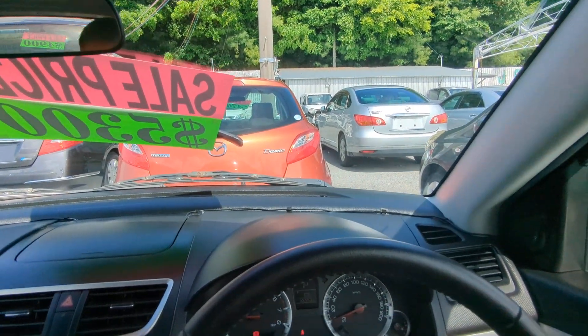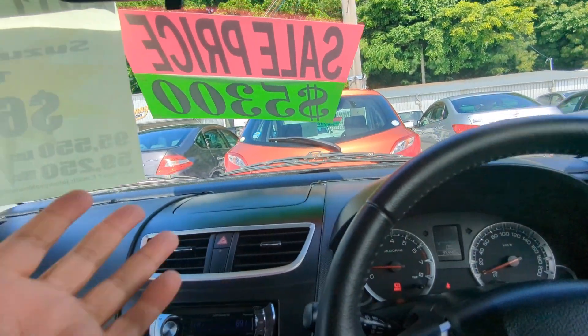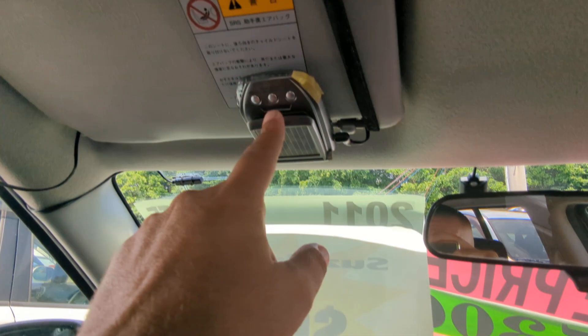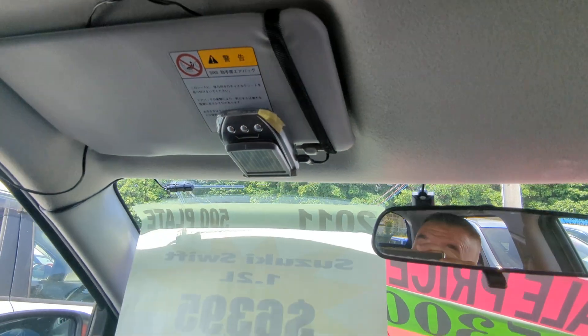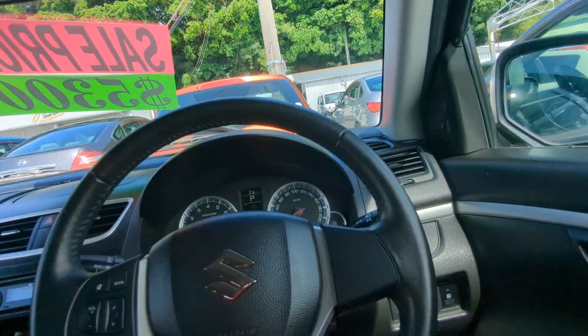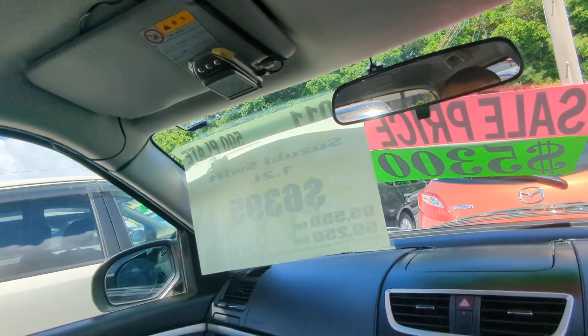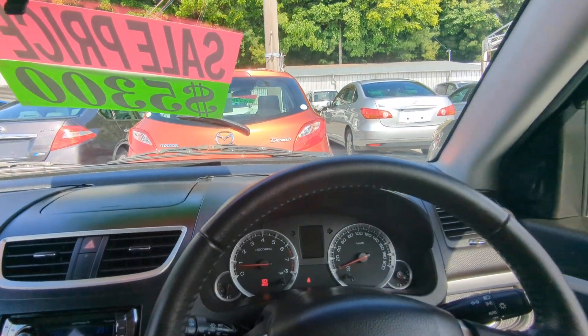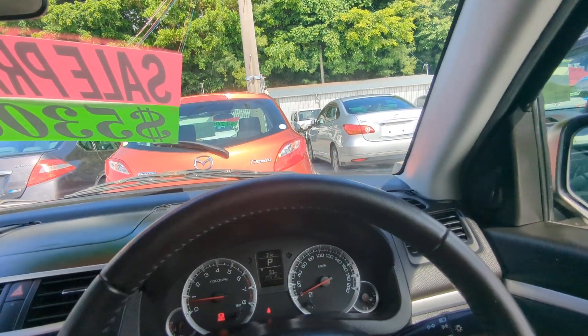Let me show you a couple other things before we go to the back seat — all this wiring is going to what looks like a radar detector. They did all the wiring and sometimes they do it themselves and it doesn't look all that good, but it's definitely not the worst one that I've seen.